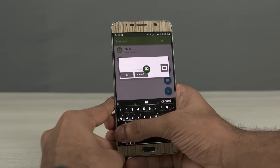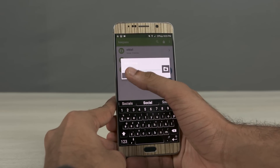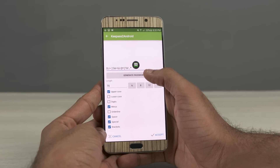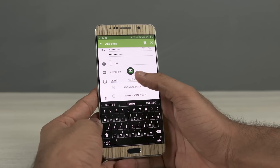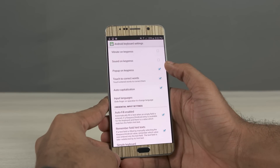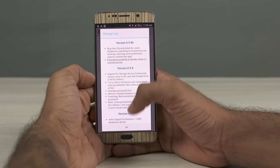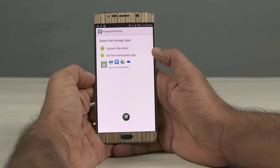Once unlocked, you can view the list of entries. You also have an option to group entries as folders. Just like PasswordSafe and RoboForm, you can set conditions for generating a password, though the number of characters is limited to 16. Additionally, you can attach files and have custom fields. Password expiry date can be set as well. KeePass2Android also has its own keyboard which doesn't expose your keystrokes under any circumstances. KeePass2Android Offline is another app — basically the offline version — which you can use if you don't want to sync between devices or upload your database to the cloud.